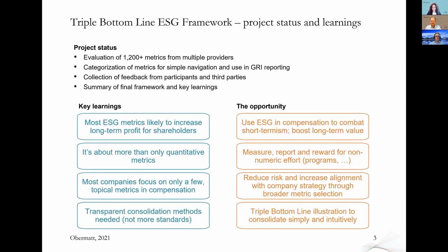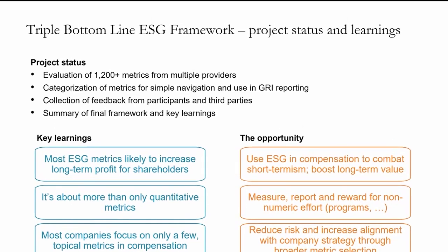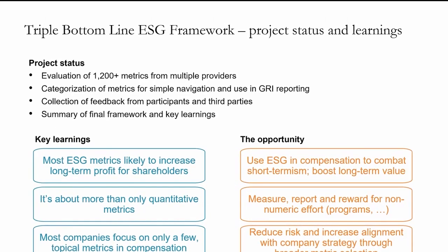How did we develop the Triple Bottom Line framework? We worked with 1,200 metrics found from different places where ESG reporting is used. We selected 170 unique metrics that we believe are important, and we categorized them into 33 different categories so that you can easily find the metrics suitable to you. We also categorized them by GRI code so that it maps your existing GRI reporting, and we provide a summary of this long list of metrics, as well as guidance and documentation on how you can use that in practice.